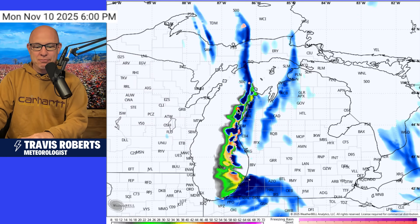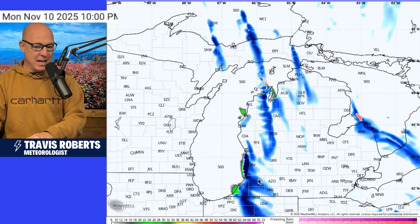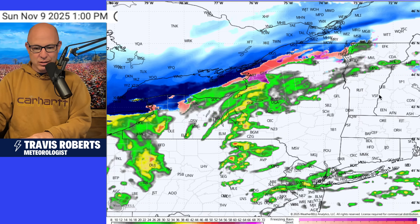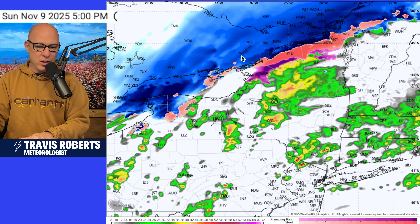It's going to start to pivot out of Chicago into northern parts of Indiana, according to the HRRR, which I kind of like the way this is looking — it's handling these bands better. And then as we head into Monday afternoon, Monday evening, that fire hose of snow moisture starts to target the very far southwest corner of Michigan and into Indiana.